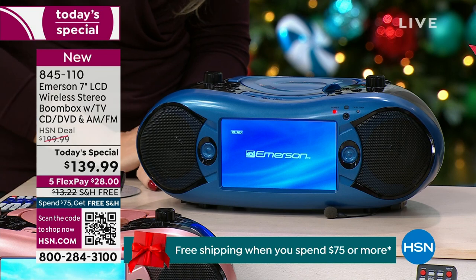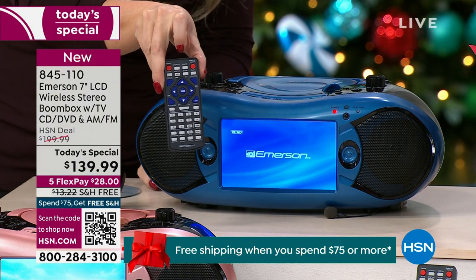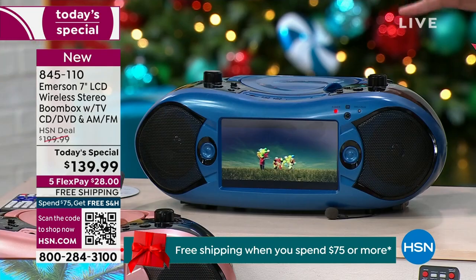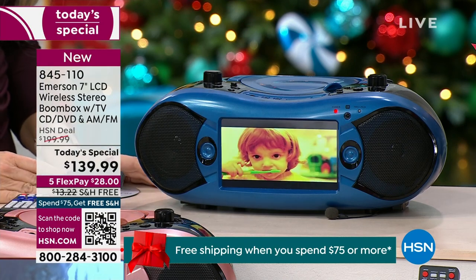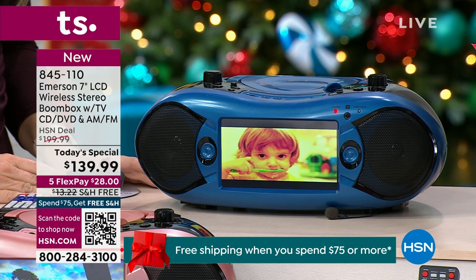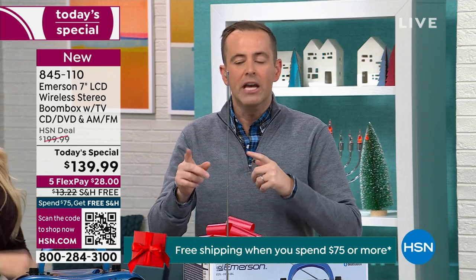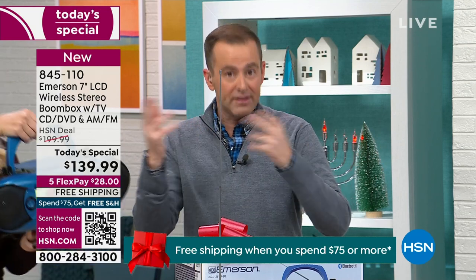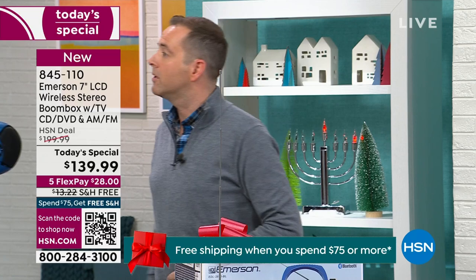It just does everything — it really does. Blue has taken the lead, maybe because it's been featured so heavily in our demonstration. We're now down to about 700-800 before it's completely sold out. There's not going to be any left over. What stands out to me is the quality that Emerson's put into this. It's lightweight — that's why Lori was holding this in one hand. But there are three different ways you can also use it: you could put batteries in this, you can plug it into the wall, or you can plug it into a car adapter.